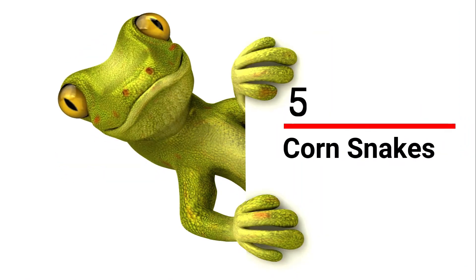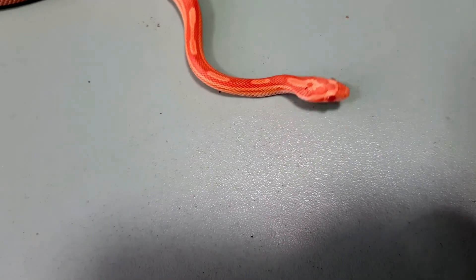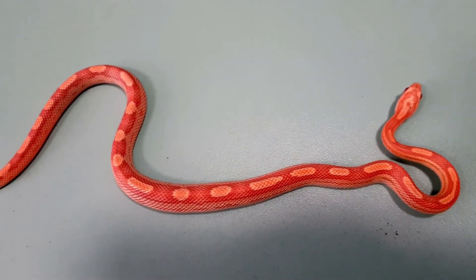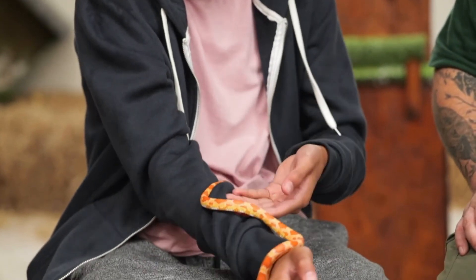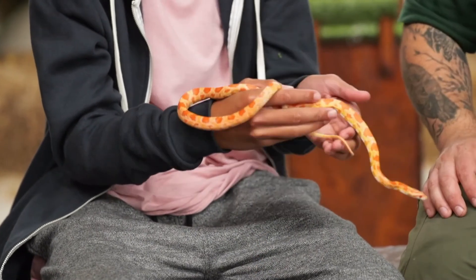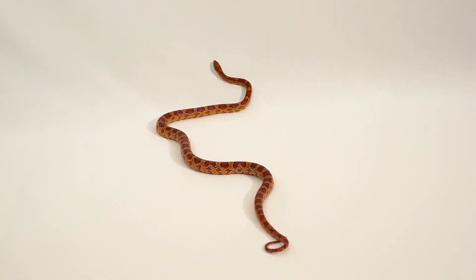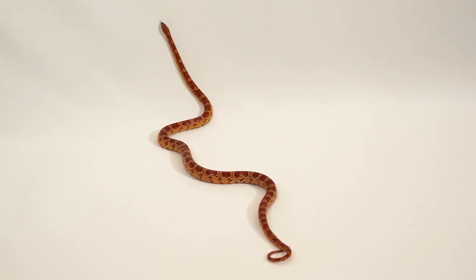Number 5: Corn Snakes, also referred to as rat snakes. They're commonly kept as pets because of their small size, docile nature, and beautiful patterning. These species like to climb, so their enclosure must have branches and foliage available. They need a heat mat but no special lighting is required. Corn snakes feed totally on baby or adult rodents suited to their size and should be fed once every seven to ten days.